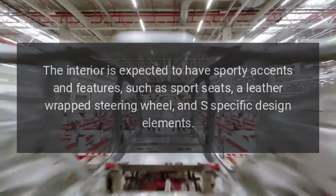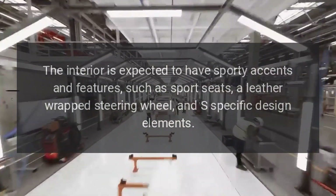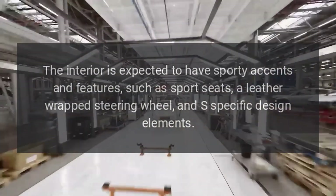Interior: the interior is expected to have sporty accents and features, such as sport seats, a leather-wrapped steering wheel, and S-specific design elements.